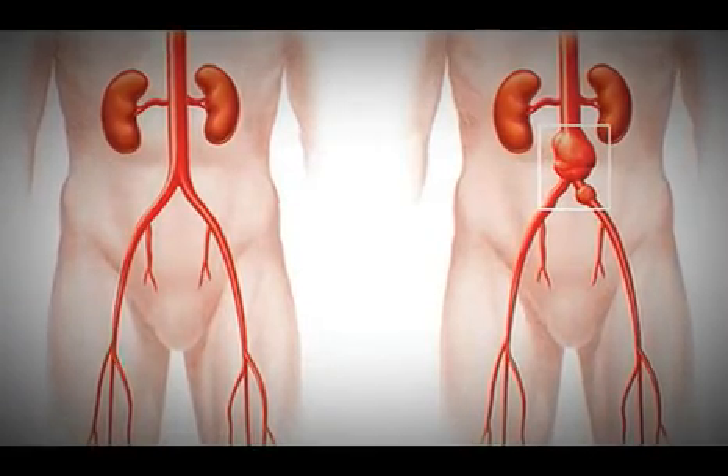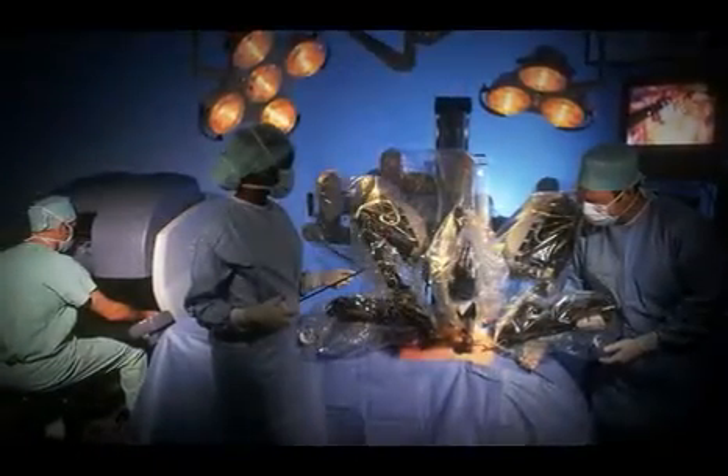So we want to catch that before it happens and treat it. The traditional treatment is done with open surgery where the damaged segment of the aorta is replaced.